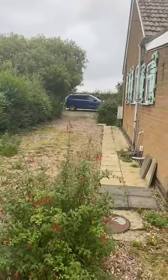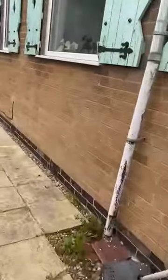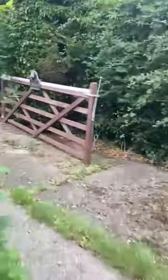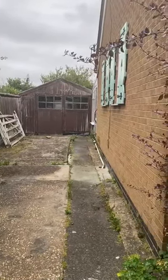That takes you to one driveway there, and there's the other driveway to the front that I'll walk you around too. Back round past the front of the house to the second driveway with a farmhouse gate there, and that leads you down to the garage. And that, ladies and gentlemen, is Ponderosa, C Lane, Anderby.